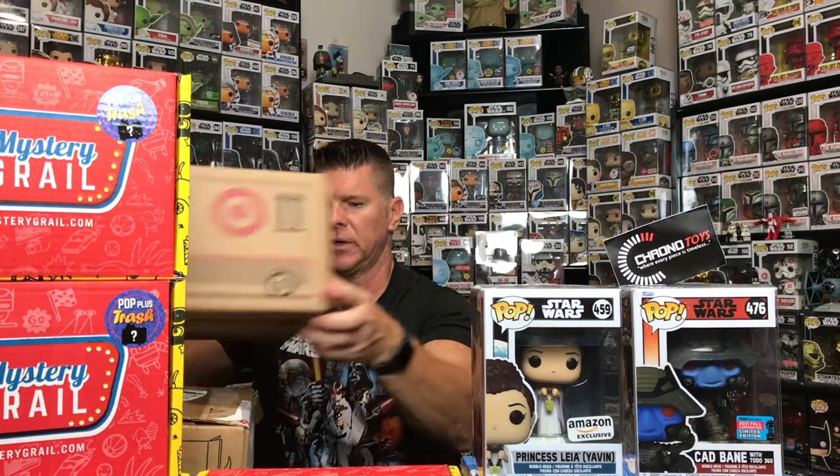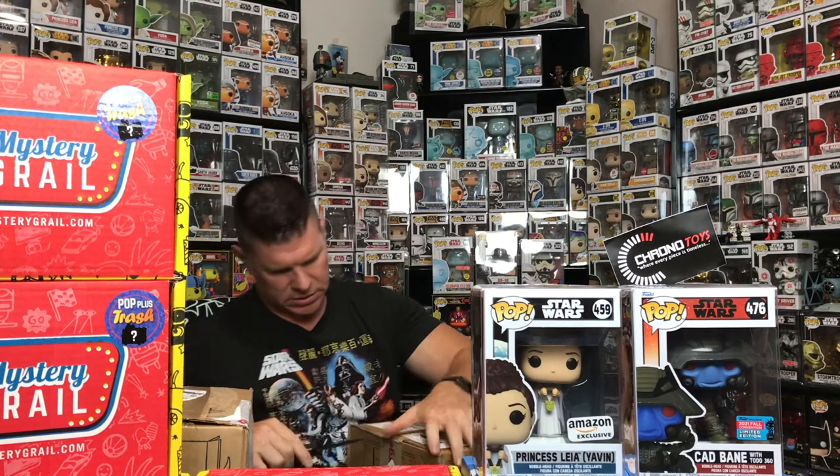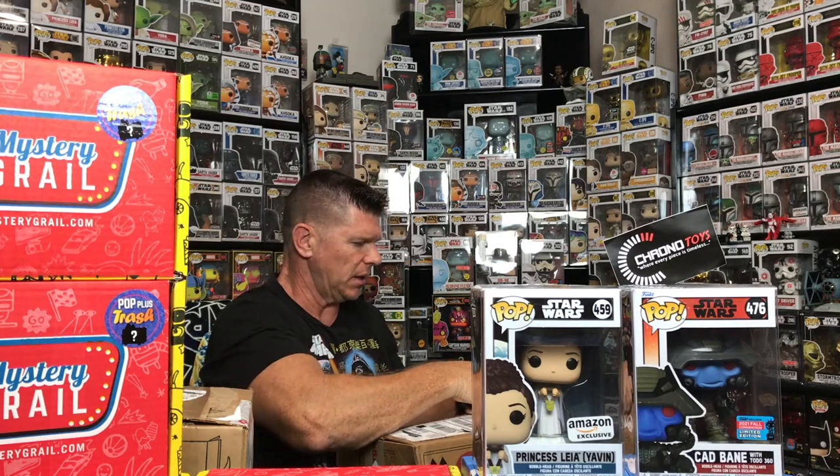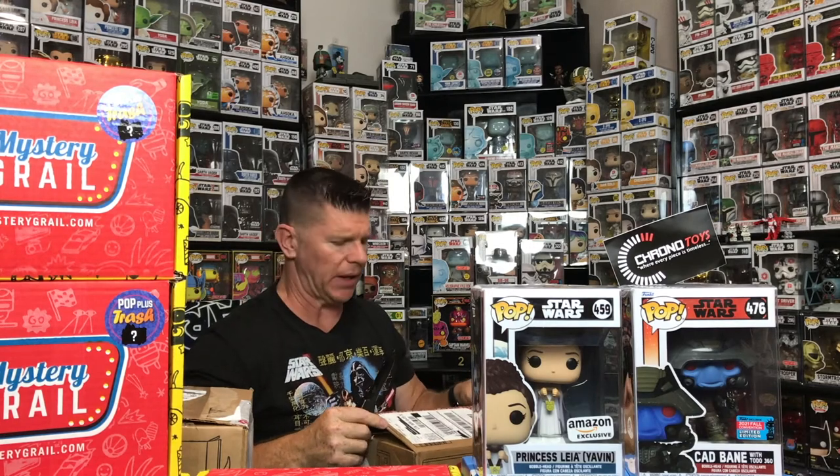So we got two Mystery Grill boxes with the dumpster fire, and then we got three boxes from Target right here. We got a lot ahead of us, so let's do it. I'll start with the Target boxes and then do the mystery boxes. Like I normally do, we'll open the two mystery boxes and check prices at the end.